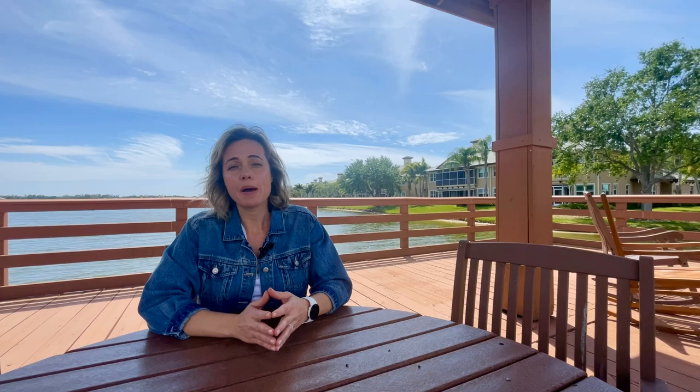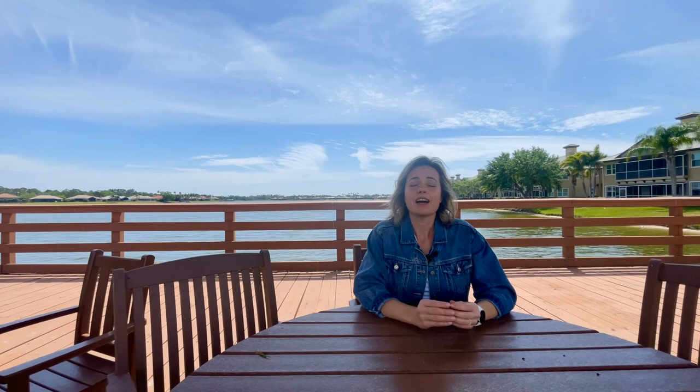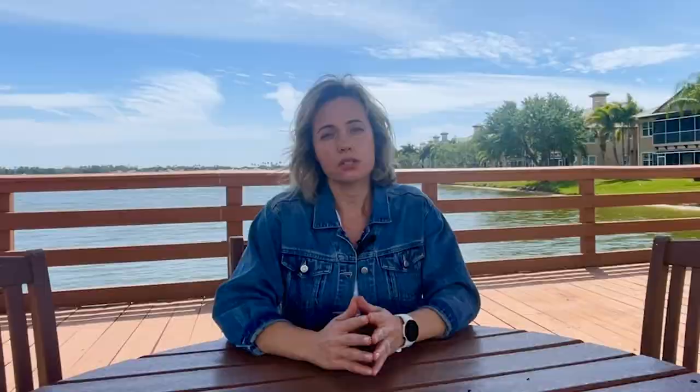At the main Edgewater residences there are no HOA fees — it's only about $10 a month at the time of this recording — and it includes an area to launch your kayak or boat right on beautiful Lake Uihlein. Homes in Edgewater were built between late 1998 and 2003, and there is a six-month minimum rental, so short-term Airbnb rentals are not permitted.